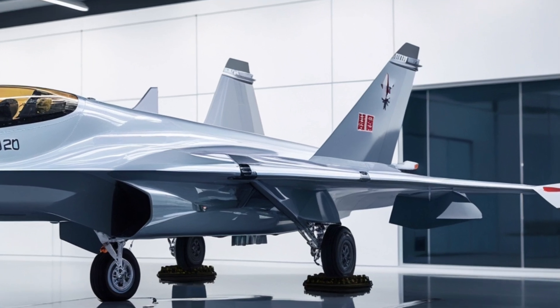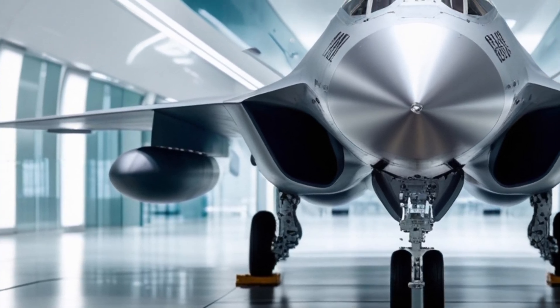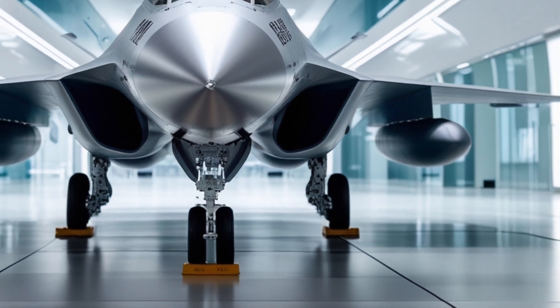The J-20 has been in development for over a decade, and it's finally entering service with the Chinese military. It's expected to play a key role in China's military modernization efforts, and it's likely to be exported to a range of other countries in the coming years.